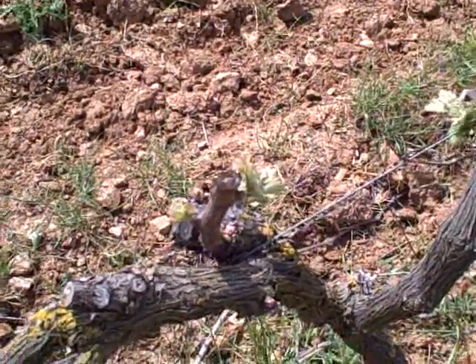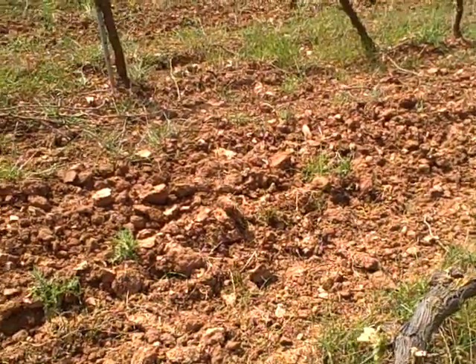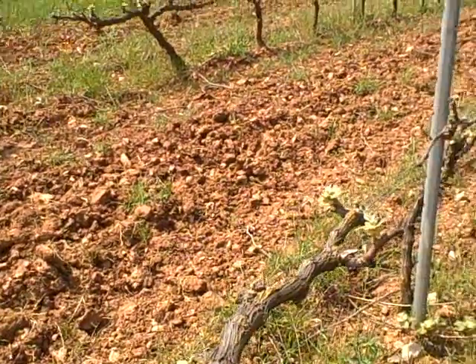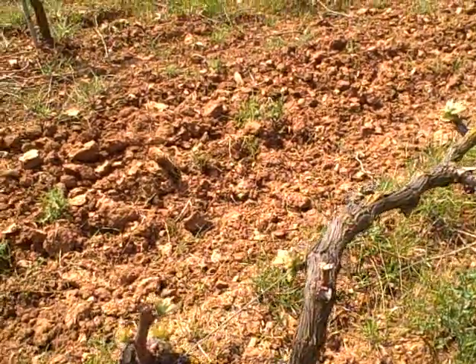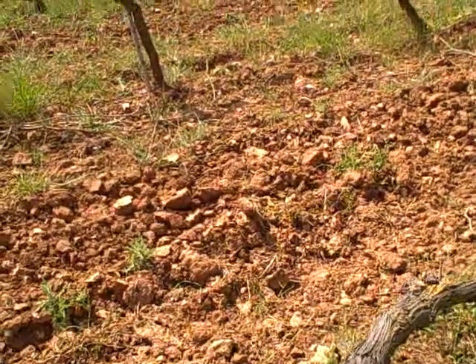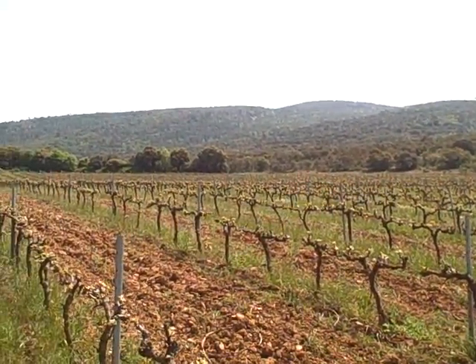And if we go down to the coast, to the Low Penedès, you'll probably see — well you will see — very lush and very advanced growth. This vine is obviously trained and will give a great variety of their Perillada, a great variety, which is a local variety in Catalonia, used to make Cava primarily.